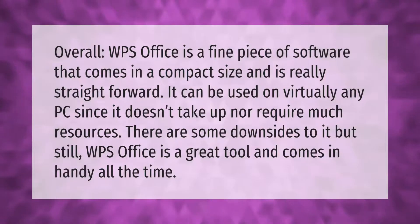Overall, WPS Office is a fine piece of software that comes in a compact size and is really straightforward. It can be used on virtually any PC since it doesn't take up nor require much resources. There are some downsides to it, but still WPS Office is a great tool and comes in handy all the time.